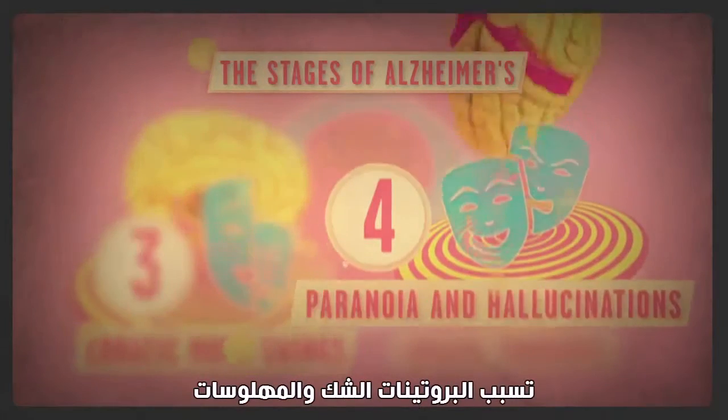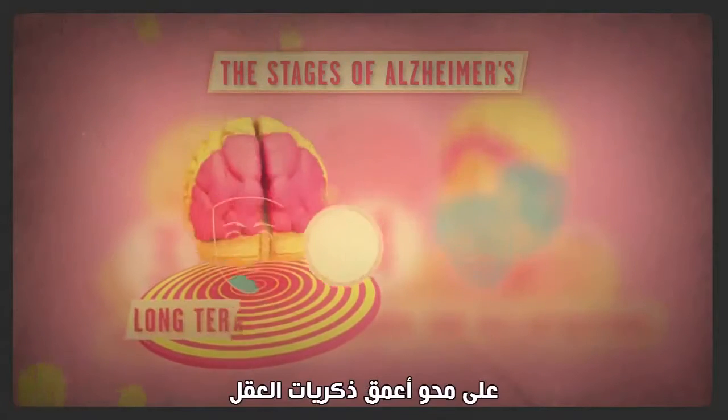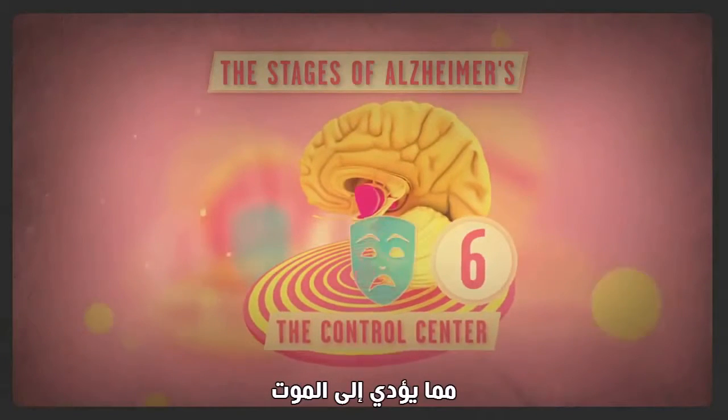At the top of the brain, they cause paranoia and hallucinations. And once they reach the brain's rear, the plaques and tangles work together to erase the mind's deepest memories. Eventually, the control centers governing heart rate and breathing are overpowered as well, resulting in death.